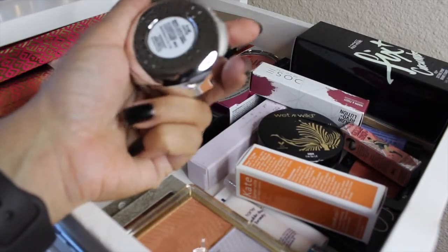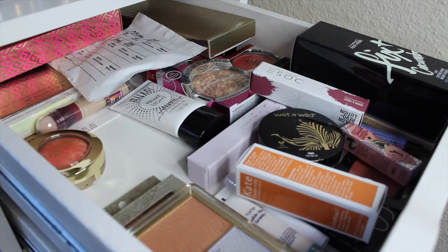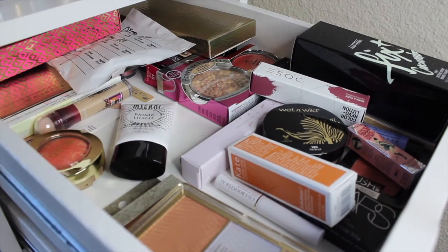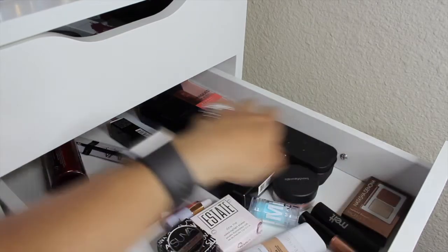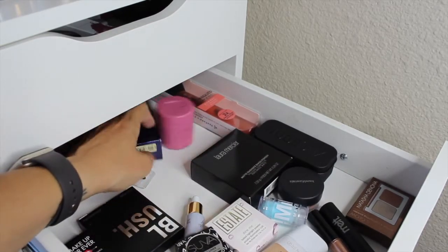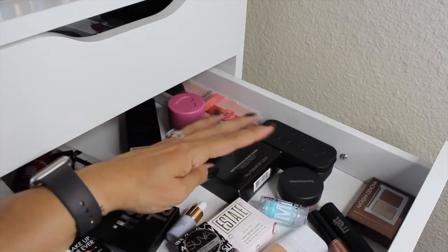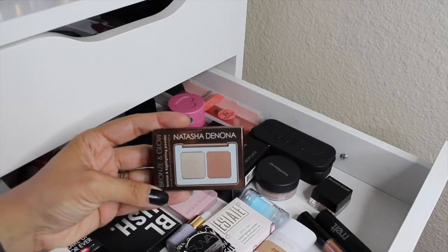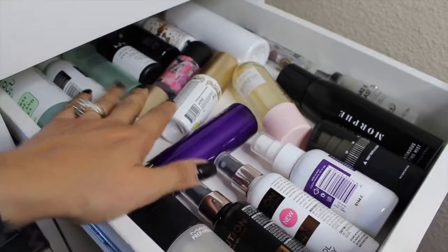As a highlighter, let's pull in the Physician's Formula Mineral Glow Pearls in Champagne. For a primer, let's do the Tarte Double Duty Beauty Primer. From new makeup I'm also going to pull in the Kathleen Lights Highlighter Palette and the Natasha Denona Bronzing Glow highlighter-bronzer duo.